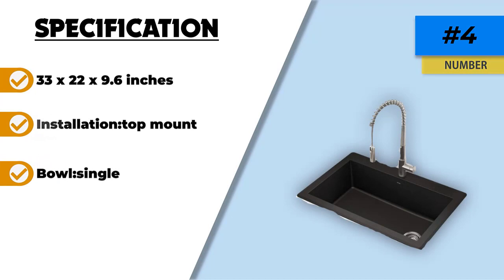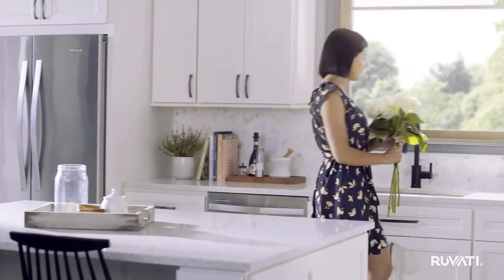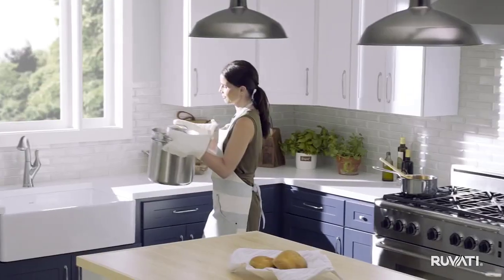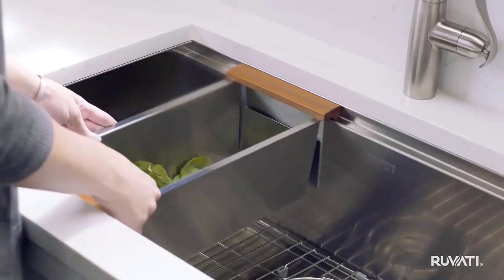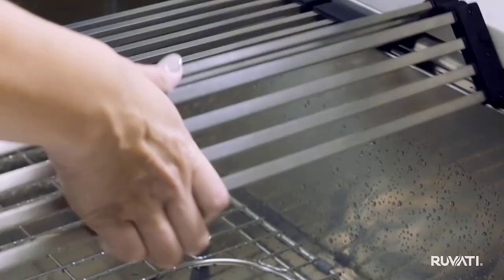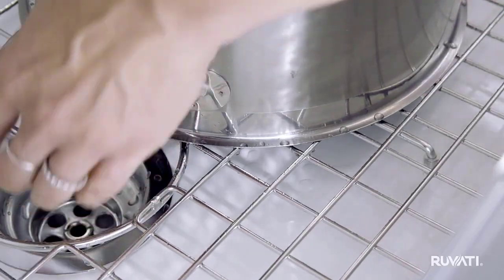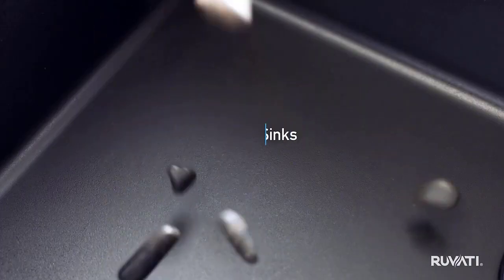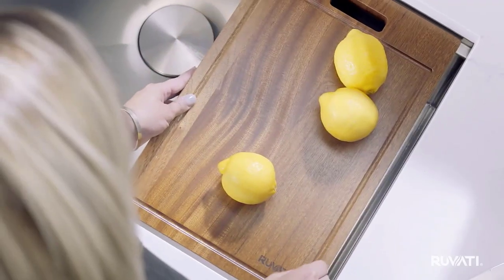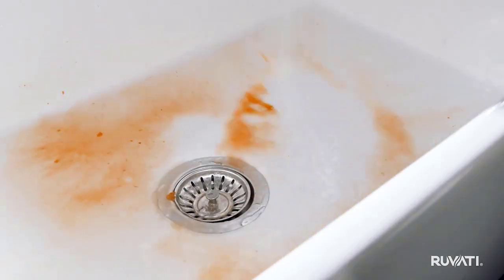Number three: the Ruvati drop-in double bowl kitchen sink. This is our selection for the best double bowl kitchen sink. A top mount sink with a 60/40 double bowl, it features a stainless steel construction with a considerable all-around rim giving the look of a solid overmount. Utilizing 16-gauge thick stainless steel, premium T304 grade, this gives a denser structure than most standard kitchen sinks, with a commercial-grade brushed finish that makes it longer lasting and easier to clean.